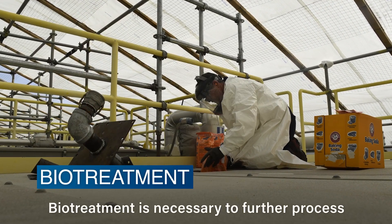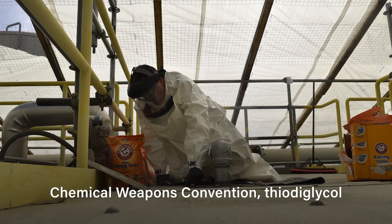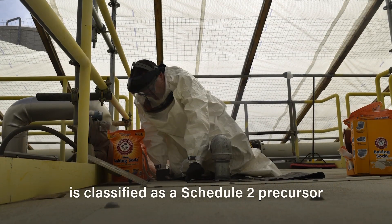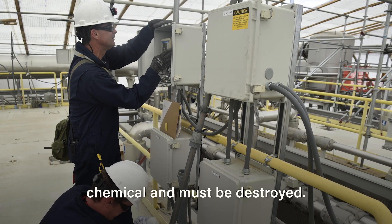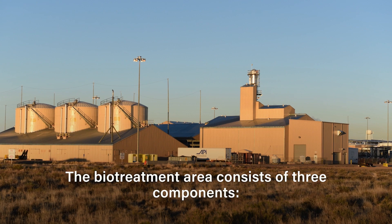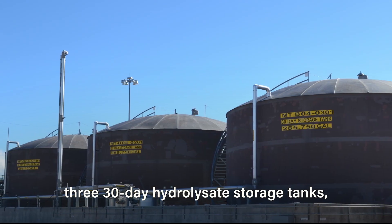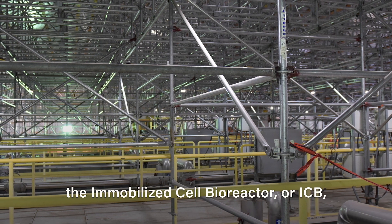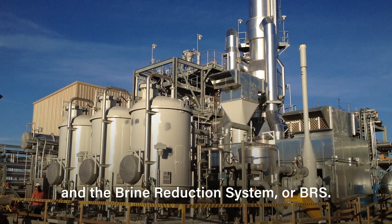Biotreatment is necessary to further process mustard hydrolysate, since under the Chemical Weapons Convention, thiodiglycol is classified as a Schedule II precursor chemical and must be destroyed. The biotreatment area consists of three components: three 30-day hydrolysate storage tanks, the Immobilized Cell Bioreactor, or ICB, and the Brine Reduction System, or BRS.